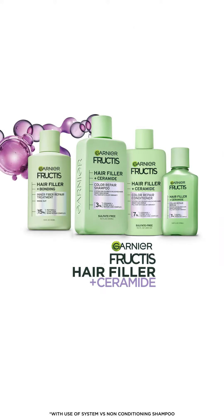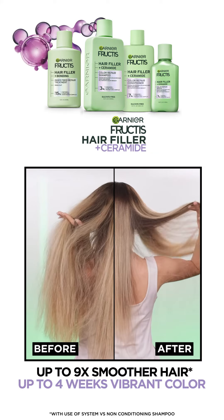Hair Filler plus ceramide for color repair. Up to nine times smoother hair and four weeks of vibrant color.